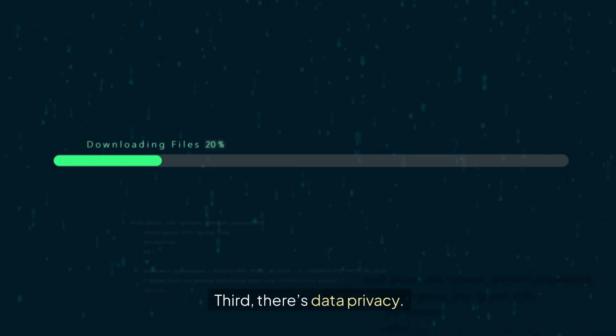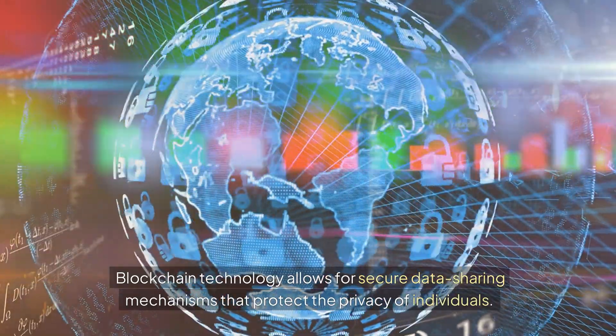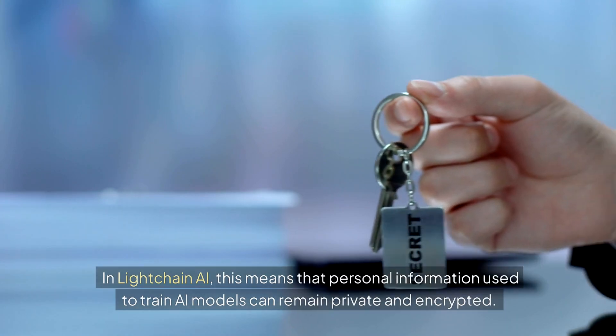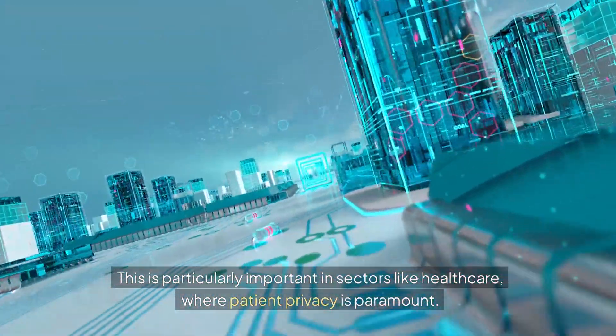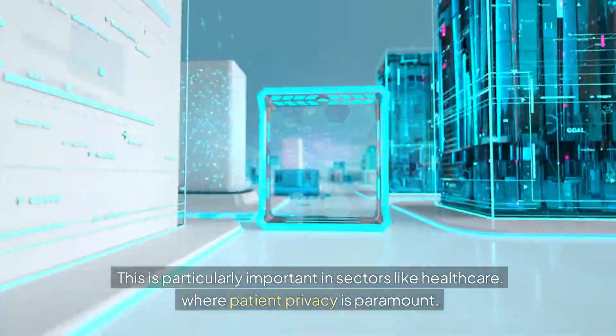Third, there's data privacy. Blockchain technology allows for secure data sharing mechanisms that protect the privacy of individuals. In LiteChain AI, this means that personal information used to train AI models can remain private and encrypted. This is particularly important in sectors like healthcare, where patient privacy is paramount.